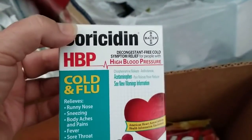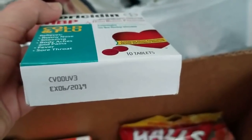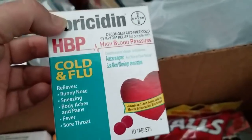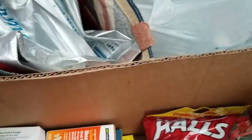Theraflu for sinus — that's the kind I use for high blood pressure. To be honest with my diet, I don't get sick, and if I do get a little tingle I have homeopathic stuff I make at home. But when I used cold medicine, this was what I used. Nighttime cold and flu.